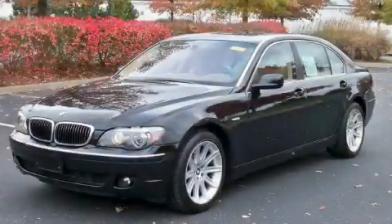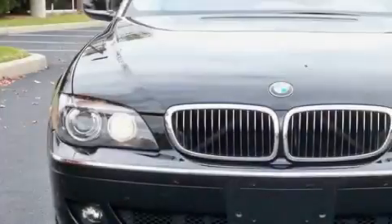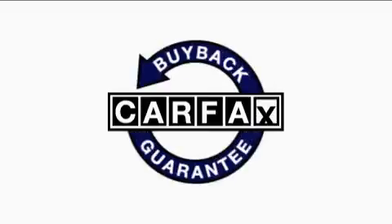The balanced 8-cylinder engine connected to a smooth shifting automatic transmission sets a new standard for refinement, not to mention that this BMW qualifies for the Carfax buyback guarantee.